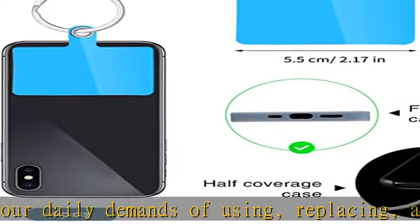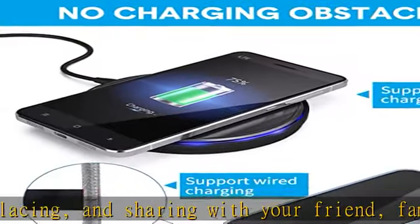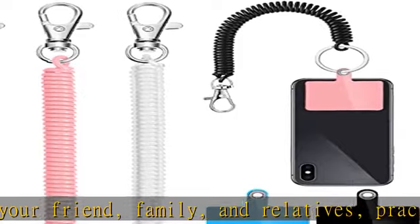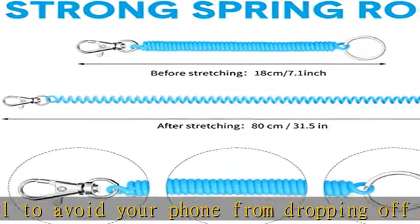Featured with trustworthy elasticity, the wrist phone lanyard measures about 18 cm / 7.1 inches, and will extend to about 80 cm / 31.5 inches after being stretched. The functional set can work well with most phone cases, offering you an enjoyable service made to last.